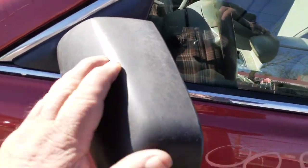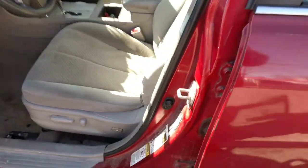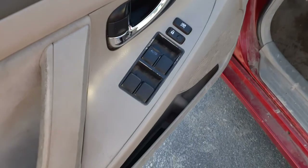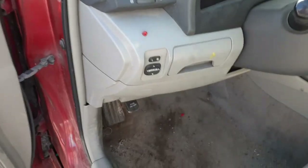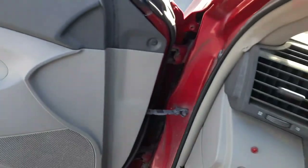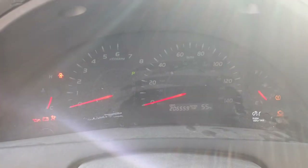Seats are no good. The left side seat is an eight-way power with lumbar. Here are your window switches — power window, power locks, single automatic mirror. This car has got 206,550 miles on it. Tach, trip gauges are all there.